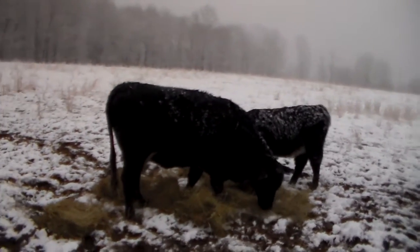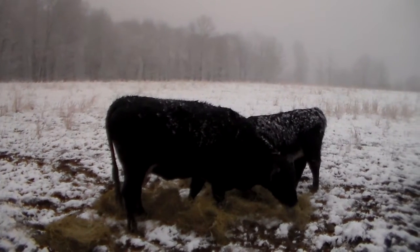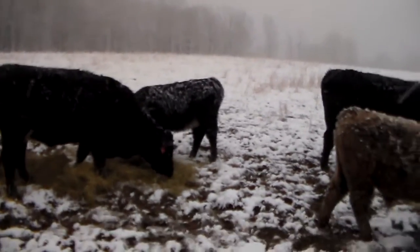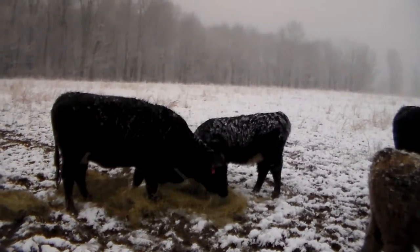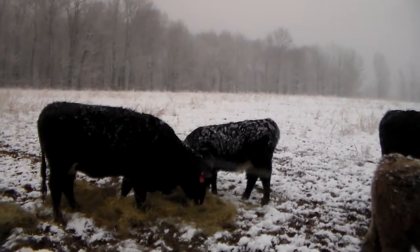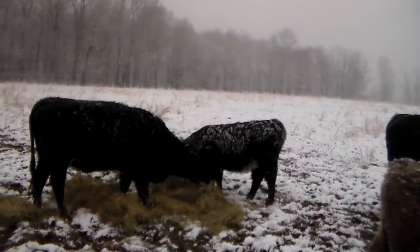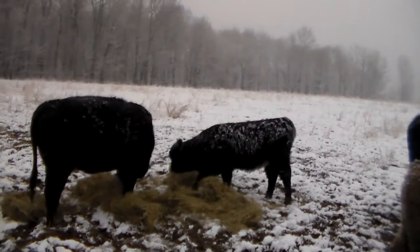This is 59, who we creatively named because her ear tag when we bought her had 59 on it. And her little calf, who's half Highland, is also creatively named — her name is 60. She looks a lot like her mom but she's a bit shaggier because she's part Scottish Highland. She's about six months old and was born on the farm.